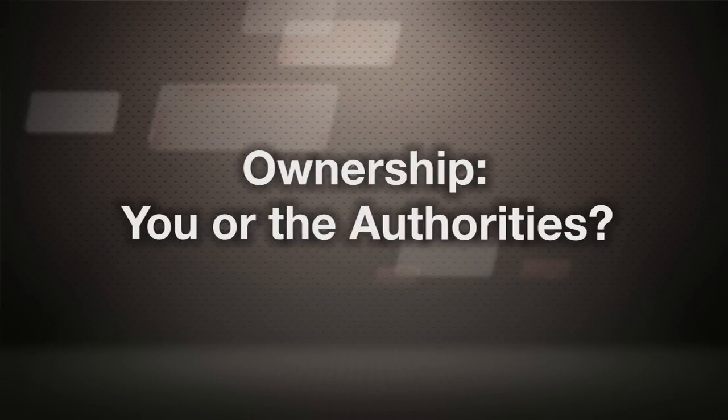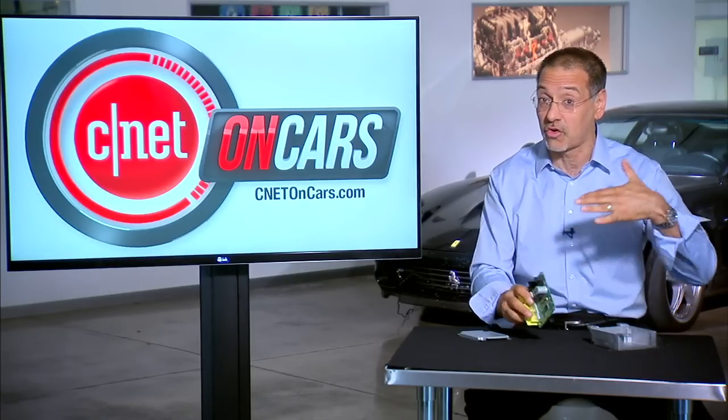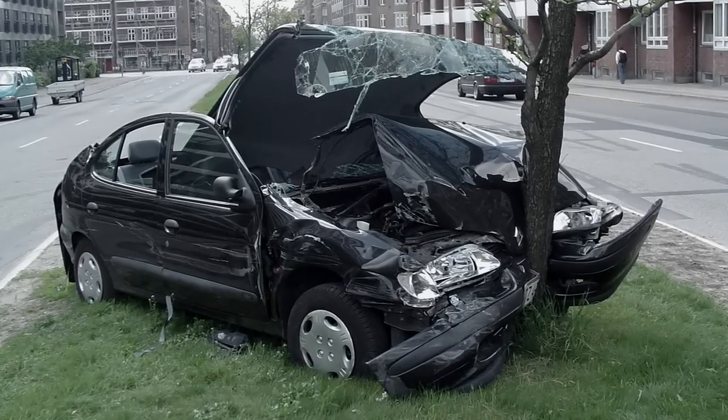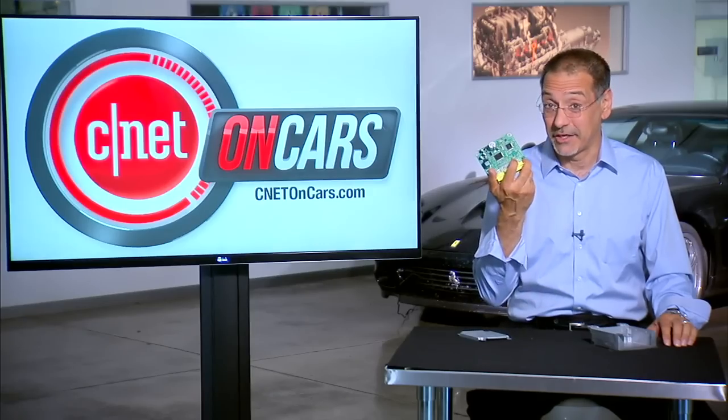The ownership of this thing is interesting. It's in your car, so it belongs to you — but the rules of investigation under criminal code will often trump that. And then, what if your car is totaled? It just got bought from you by your insurance company. Now it's their black box.